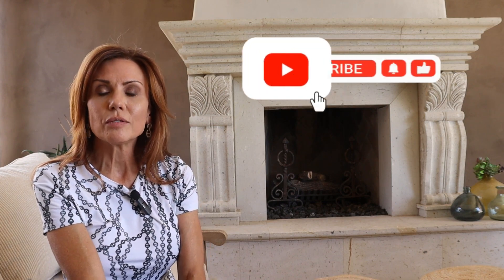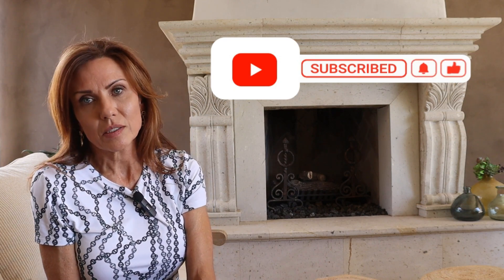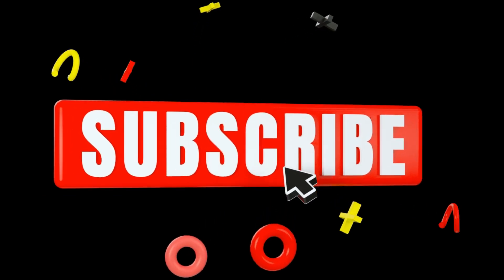So anyway, guys, I hope you enjoyed this video. I was really excited to share it with you. Don't forget to shop your pre-loved pieces, and don't forget to like and subscribe, guys. I greatly appreciate everybody who has so far. Until next time, I will talk to you later. Bye!